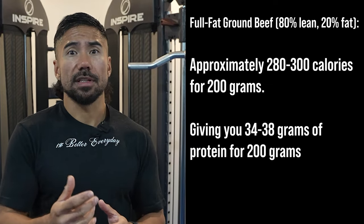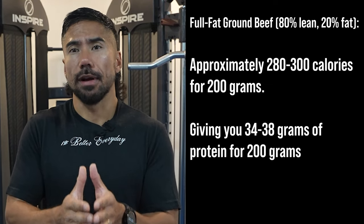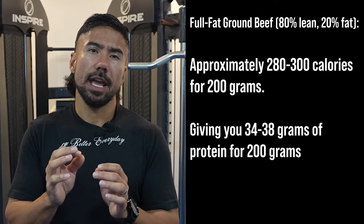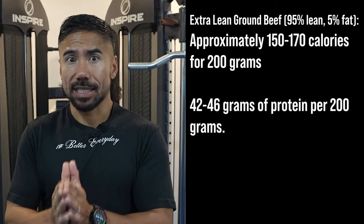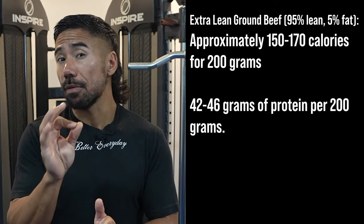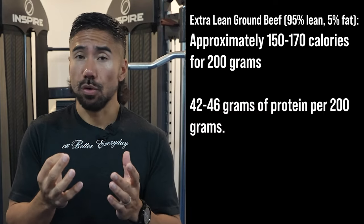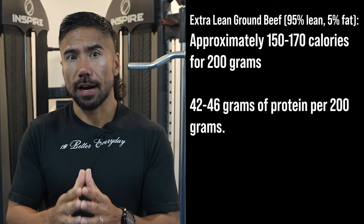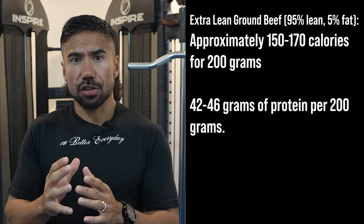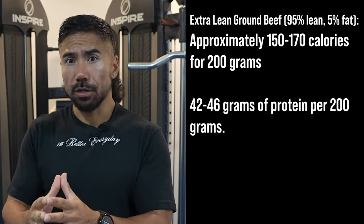Full fat ground beef — 80% lean and 20% fat — is approximately 280 to 300 calories for 200 grams, giving you 34 to 38 grams of protein per 200 grams. Extra lean ground beef at 95% lean and 5% fat is approximately 150 to 170 calories for 200 grams, with 42 to 46 grams of protein. So not only does extra lean ground beef have fewer calories, but you're also getting more protein per serving.